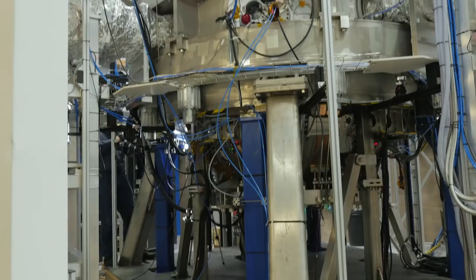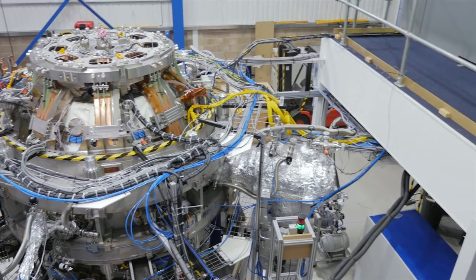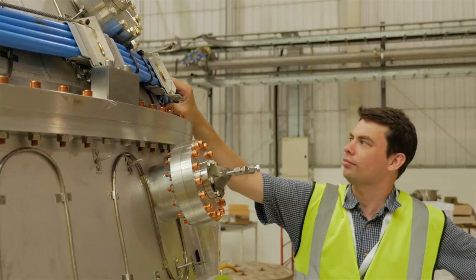I think it's more than lived up so far to its potential. It's a fantastic machine, we've gotten a lot out of it. I'm Bill Huang and I'm a senior Tokamak engineer at Tokamak Energy.